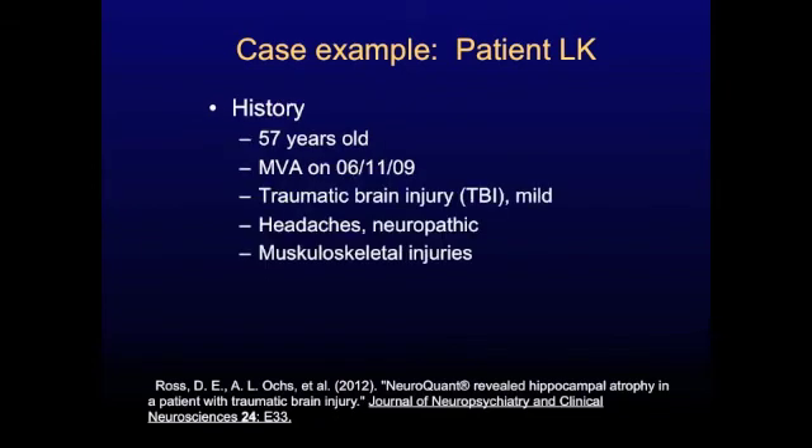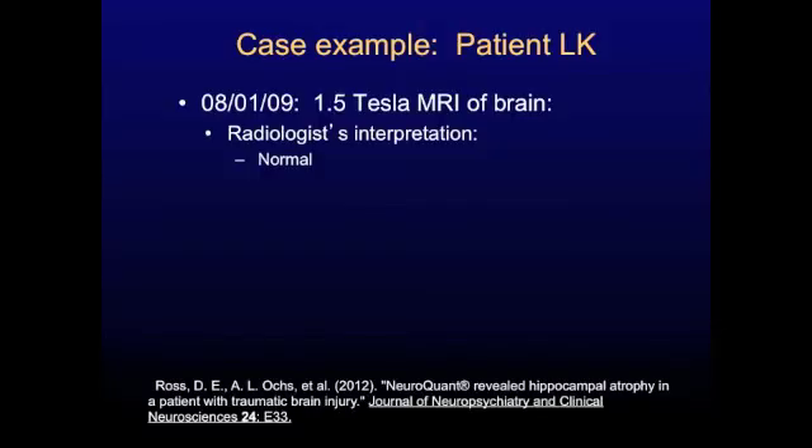He suffered a mild traumatic brain injury. He had neuropathic headaches and multiple musculoskeletal injuries. He also had a lot of neuropsychiatric problems from his mild traumatic brain injury, as most of our patients do who come to our clinic. He got an MRI of the brain and the radiologist interpreted it as normal — which is very typical for our patients, where traditional visual inspection doesn't see any abnormalities.